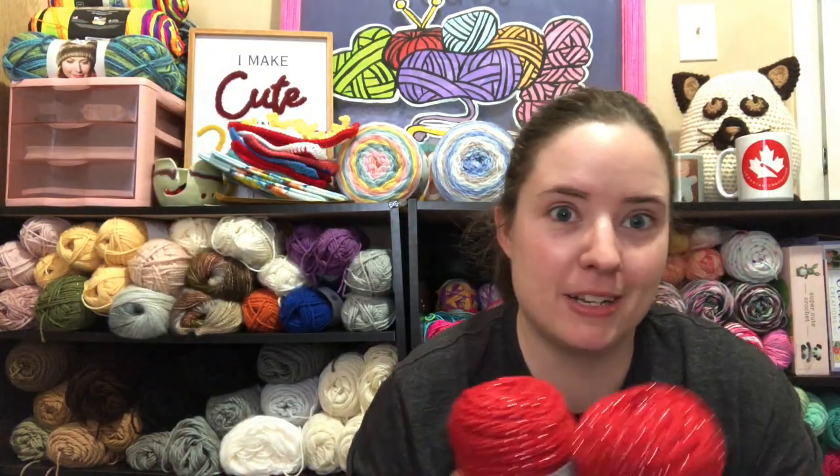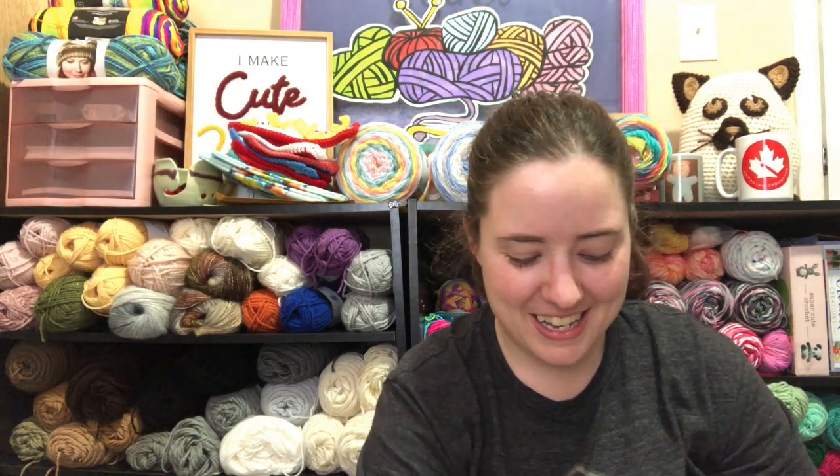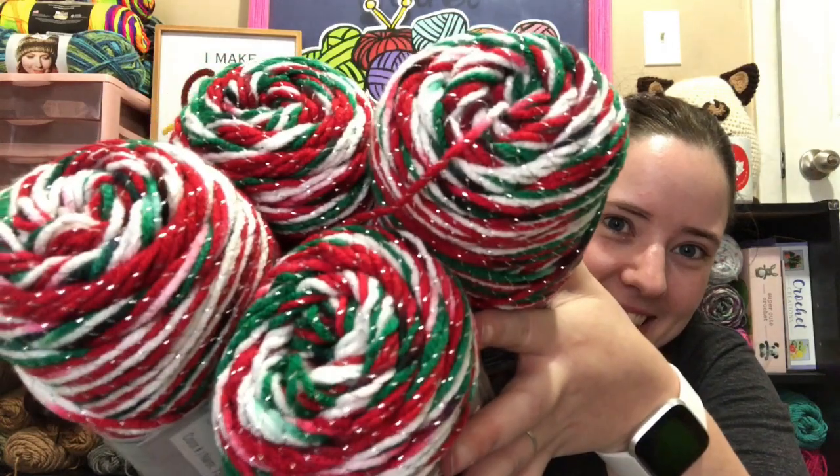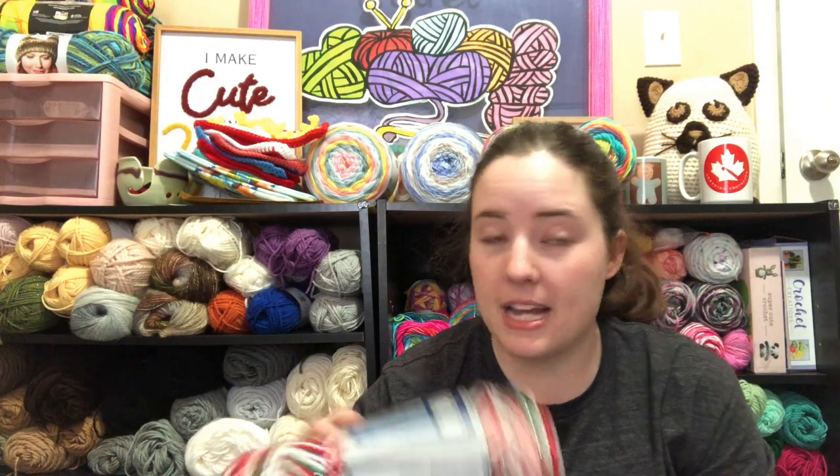Can you guess what I'm getting that for? Christmas stuff! I got four of the Christmas color — it's called Christmas — I want to make a blanket. I have an idea for a blanket and I want to use this as part of the border or background, but I don't know. I can always go get more if I need it. There's more — I got I Love This Yarn in Light Peach. I like using this as a skin tone.